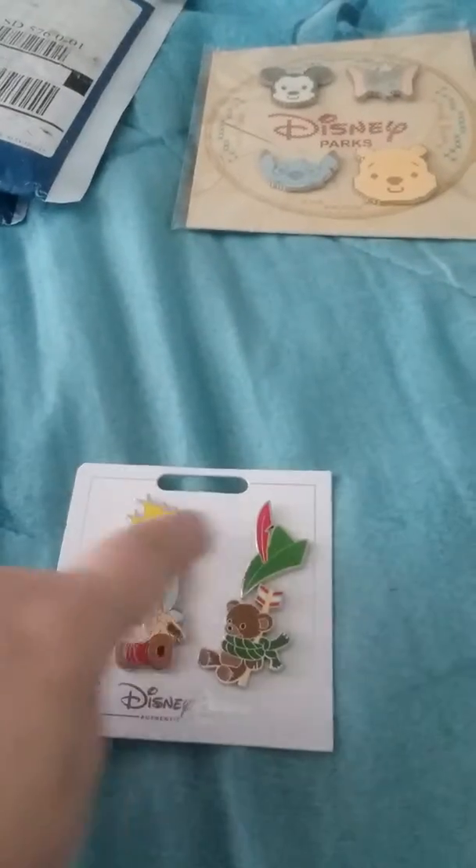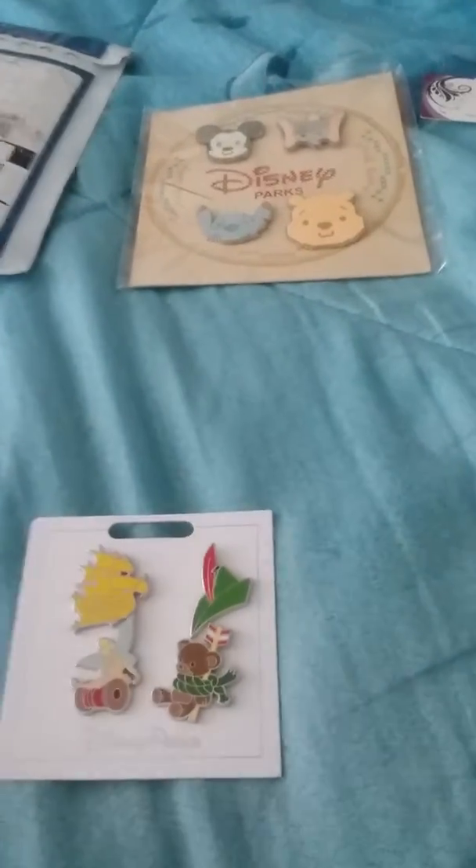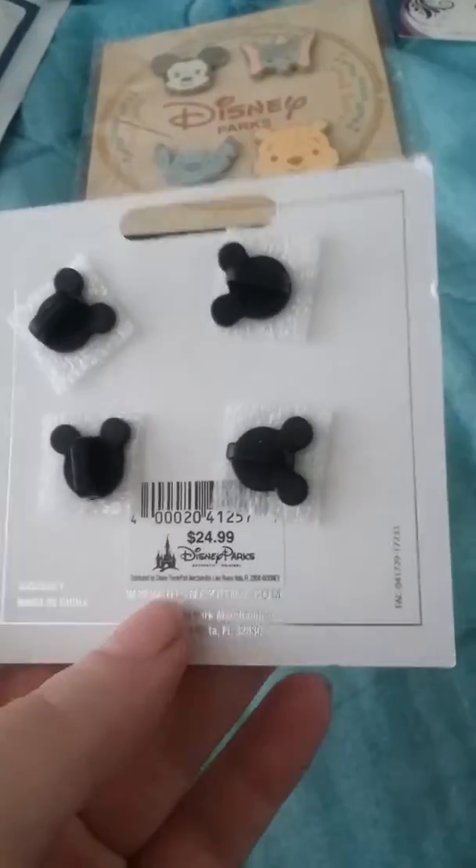Then I got this one here, which is from Peter Pan. I'm only keeping the Tinkerbell one, so if you want any of the other three, leave me a comment down below — or maybe you'd like to trade. That's how much that one was, and that's what I got from that seller.